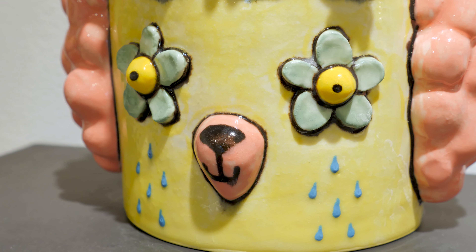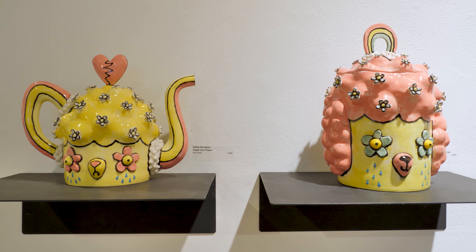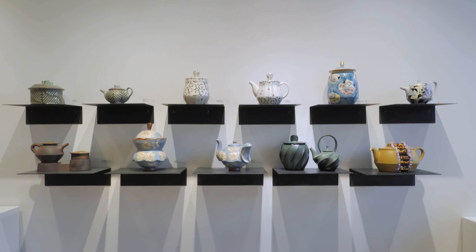At Craft Alliance we've been doing our teapot show for over 20 years. It is amazing how artists continue to take the challenge of throwing this vessel with a lid, a spout, and a handle, and they keep reinventing what this form can do.